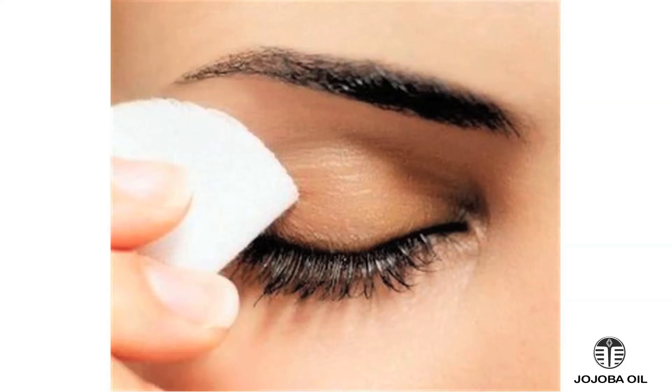I use it as an eye makeup remover. You just put a little bit on a cotton ball and gently remove your makeup. Rinse with water. It's not an eye irritant.